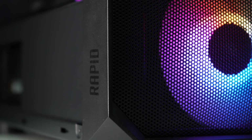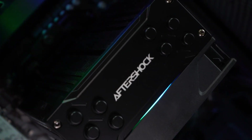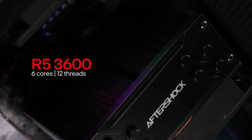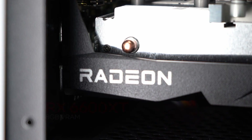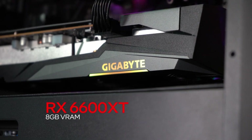Let's take a look at the specs of the PC. This is Aftershock's Rapid Gaming PC and it is their entry-level chassis for gaming PCs. For the CPU, we have the Ryzen 5 3600 which has 6 cores and 12 threads. This is a budget-friendly CPU and still performs decently in games. For the graphics card, we have a Radeon RX 6600 XT GPU from Gigabyte.